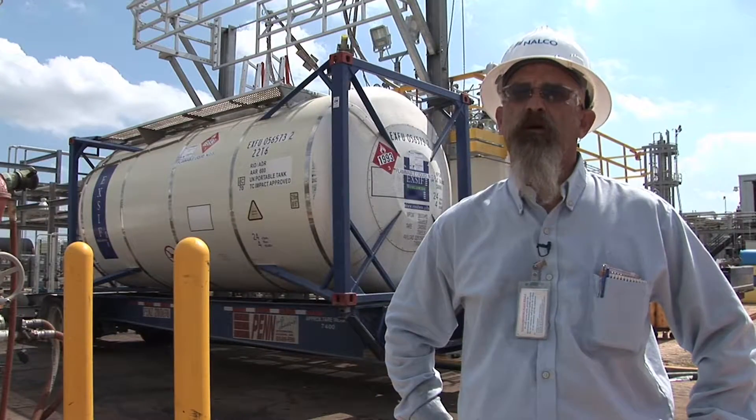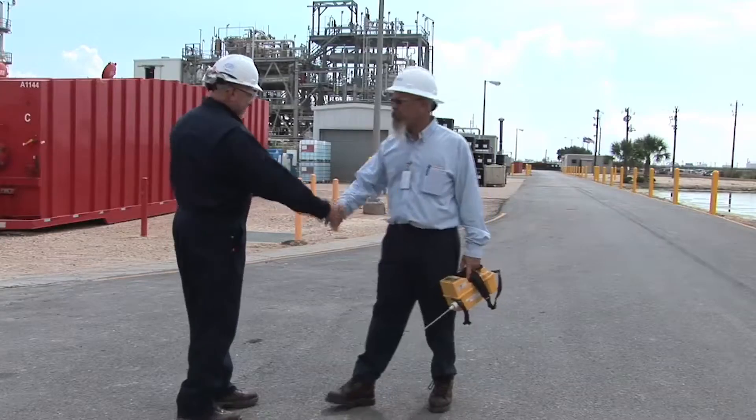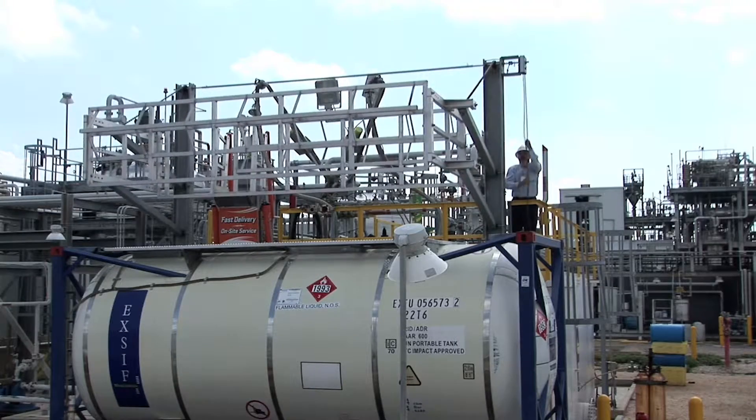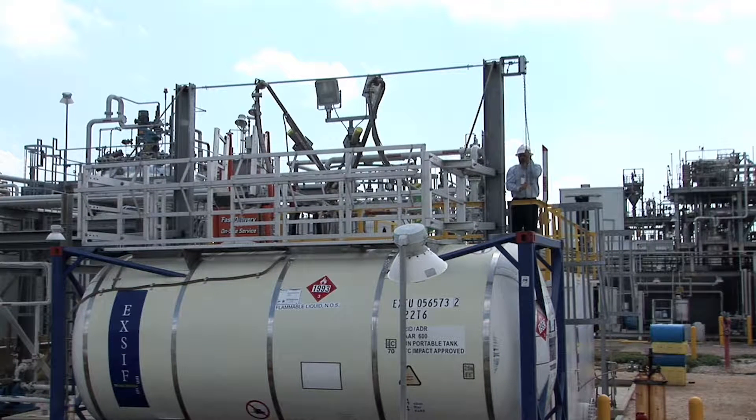Safety is definitely number one at Nalco. All of our operations, all of our projects, take safety into consideration as the number one priority. If it's not safe, we don't do it. They were very proactive in this to make it safer and more user friendly for the operator.